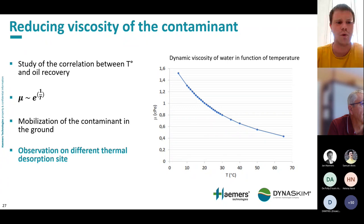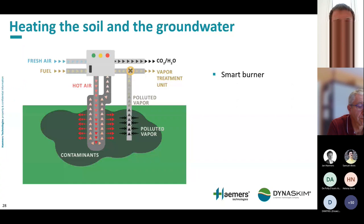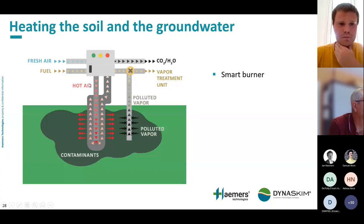This is something we have observed on different thermal desorption sites, and I will show some case studies later. First, a quick introduction to thermal desorption. It heats the soil by conduction: hot air is sent through the inner tube of a burner with two concentric tubes, then rises through the outer tube, heating the soil and contaminants by conduction. Once a certain temperature is reached, the contaminants vaporize, and we can suck the vapor up through the desorption tube.